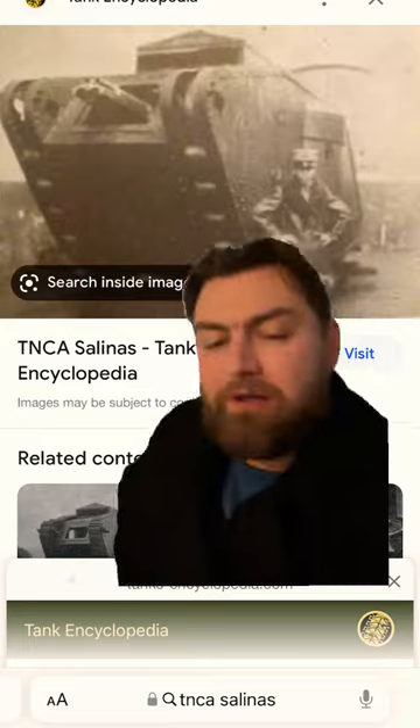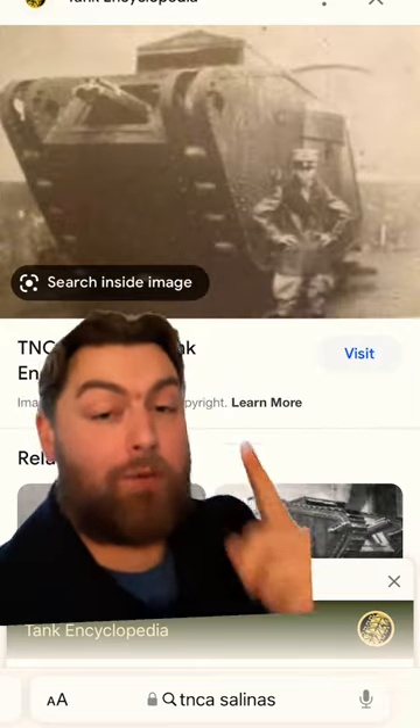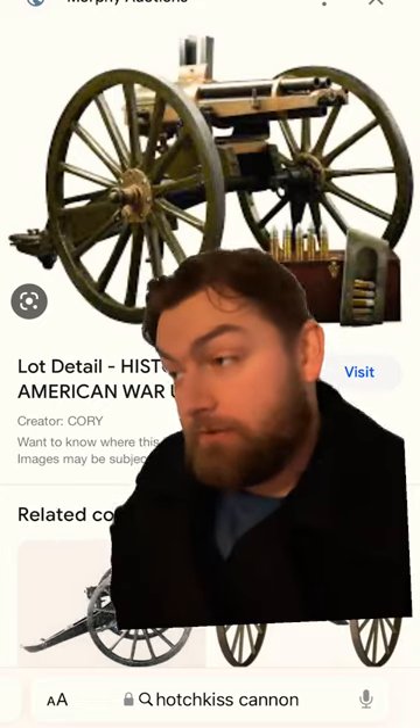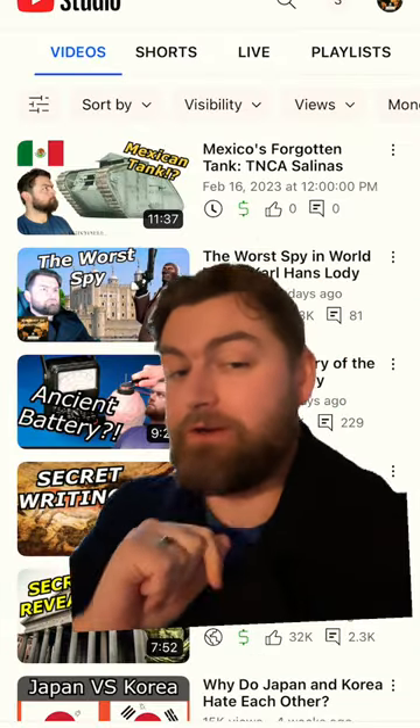But that makes me wonder about things like the TNCA Salinas, the first tank produced outside of Europe, which was made in Mexico. That thing was equipped with a Hotchkiss five-barrel rotating cannon, and I really don't even know how to begin to describe it. So if you want to hear that story, check out my full YouTube video here in the comments.